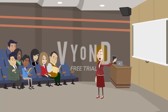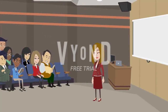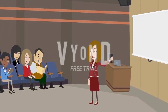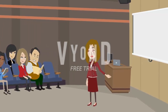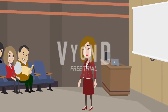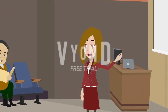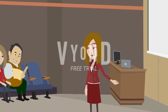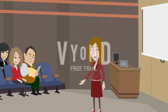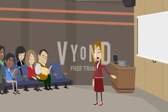10. Regular practice. Consistency is key when it comes to improving your vocabulary. Make it a daily practice to learn new words, review old ones, and use them in your speaking and writing. Set aside dedicated time each day for vocabulary building activities to ensure steady progress. Remember, building a strong vocabulary takes time and effort. Be patient with yourself and celebrate small victories along the way.